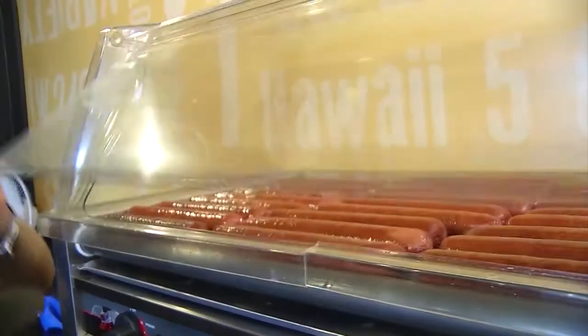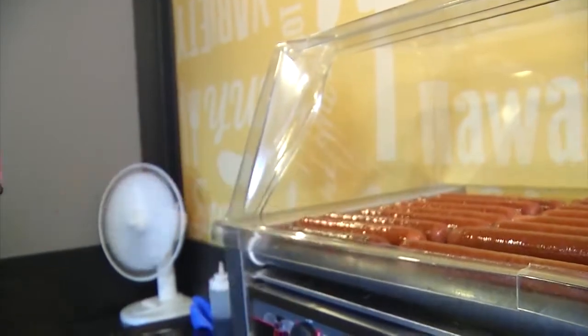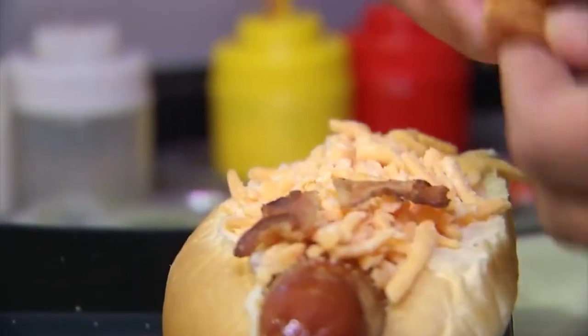Now that the bun is done, we need our feature presentation. We're going to come over to the broiler here and grab us a fresh, plump, juicy, no MSG, gluten-free, all-beef wiener. Now we're ready for the toppings — the aged cheddar cheese, the garlic pepper bacon, and our magic Swanky spice.